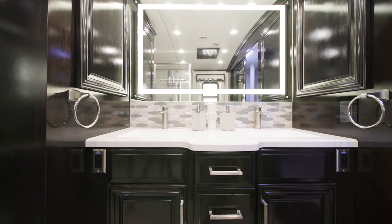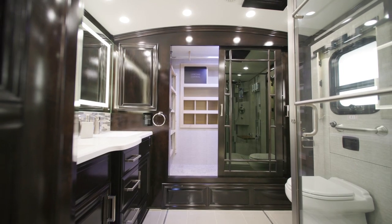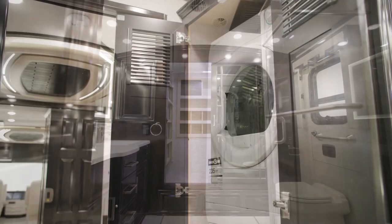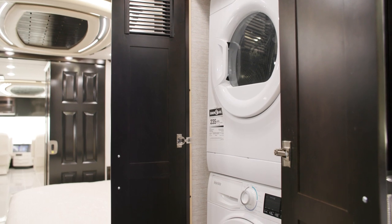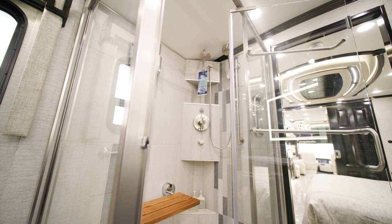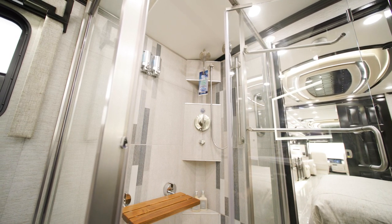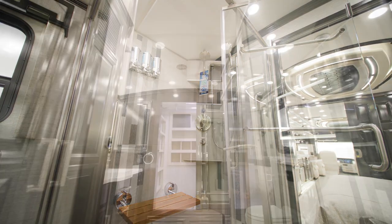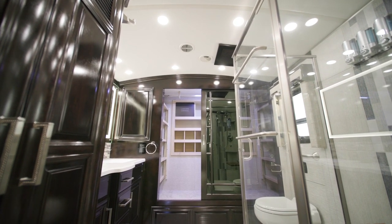The full bathroom features a two-sink vanity and a large wardrobe along the rear wall for extra storage, adjacent to the washer and dryer cabinet, which houses a splendid two-piece stacked washer and dryer. A 50 by 34 inch glass-enclosed residential shower is featured, making this bathroom nothing short of luxury. Rear bathroom models like this one include beautiful cathedral ceilings to add six extra inches of height.